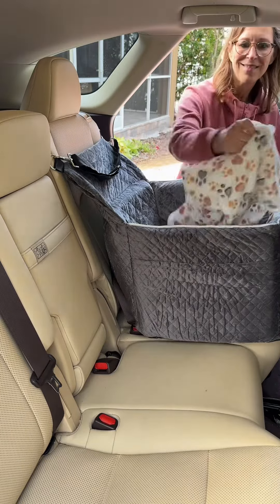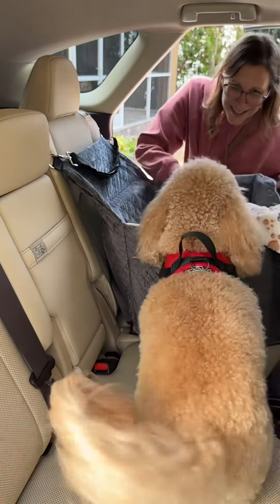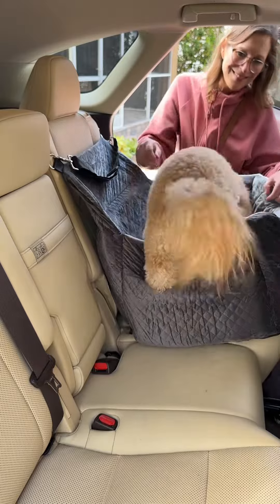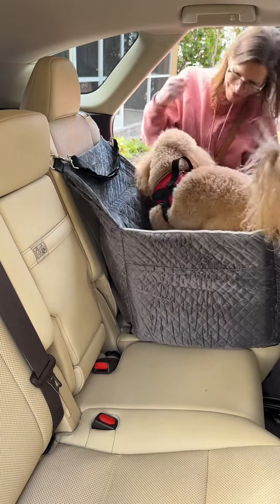The booster seat has a non-slip bottom so that it will stay in place in the car. It also has two side pockets that I found helpful to keep my dog's leash and water bottle in while in the car.